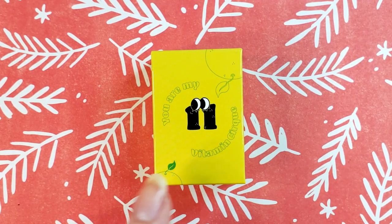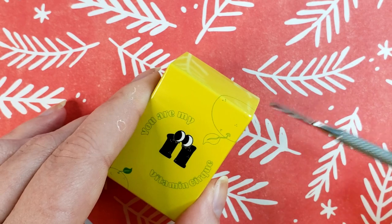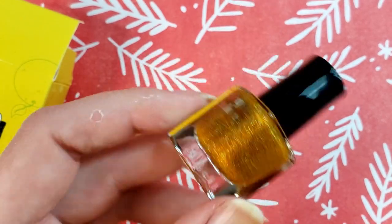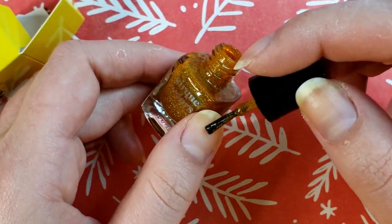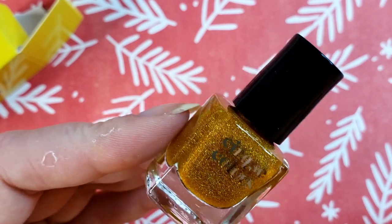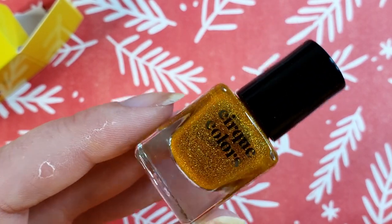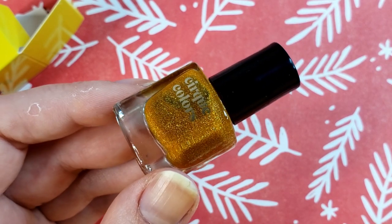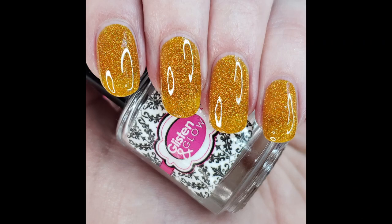Box number eleven says 'You Are My Vitamin Cirque' and it's got some kind of citrus fruit on it. I like the little eyes. This is Citrine — I don't think I have this one. It looks like an orangey gold with some holographic running through it, definitely very citrusy. It fits the box well. It reminds me of this tea I get from H Mart — basically an orangey syrup, I think it's called Yuja in Korean or Yuzu, like a honey citrusy tea. It's really good.